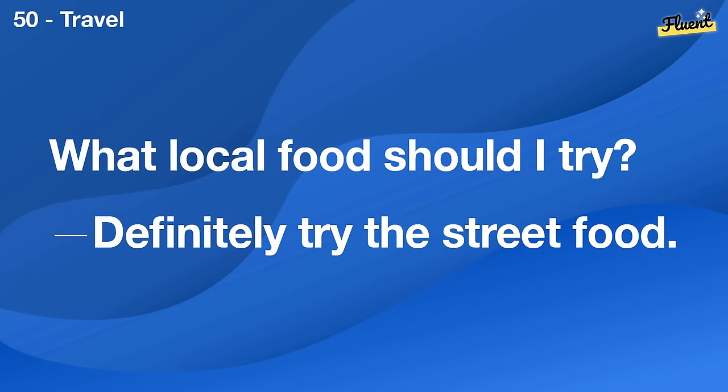Do you know any good books on gardening? The Flower Expert is a great start.